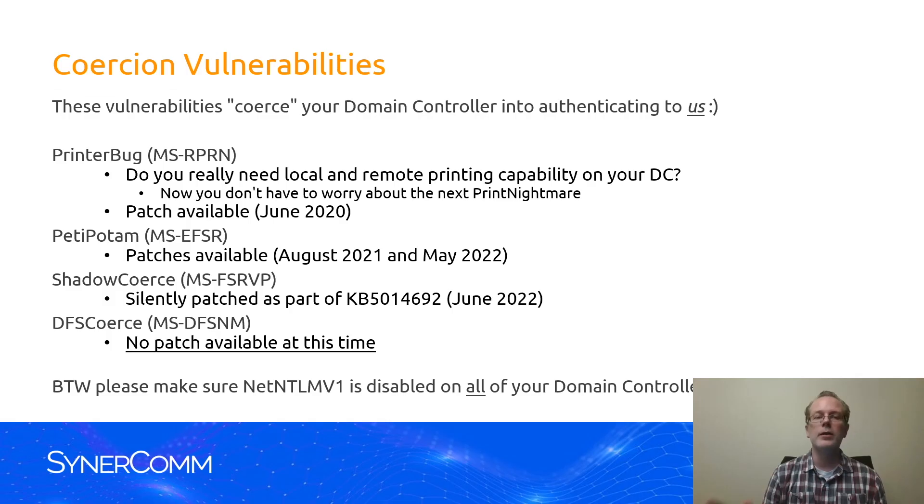Alright, so let's just talk about coercion vulnerabilities in general. These are vulnerabilities that coerce your domain controller into authenticating back to us, the attacker.